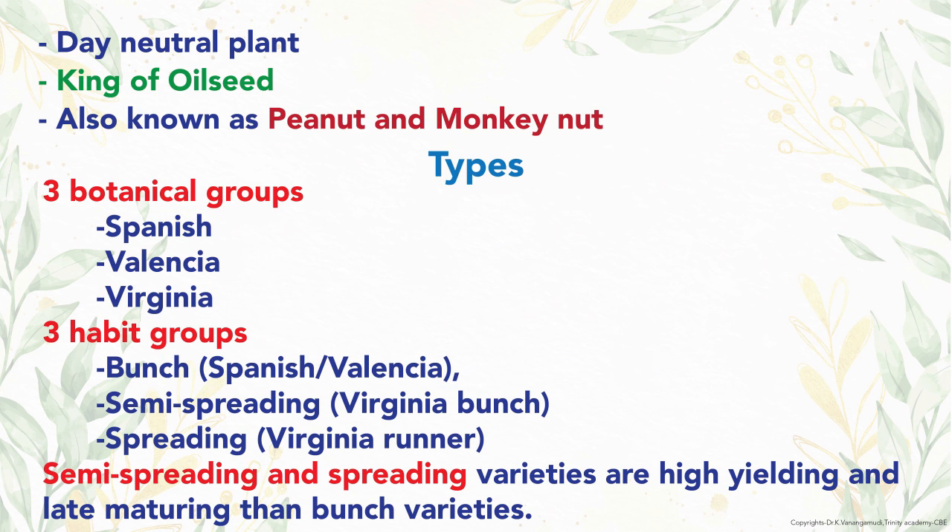There are three botanical groups: Spanish, Valencia, and Virginia. Regarding habit groups, three types exist: bunch, semi-spreading, and spreading. Semi-spreading and spreading varieties are high yielding and late maturing compared to bunch varieties.